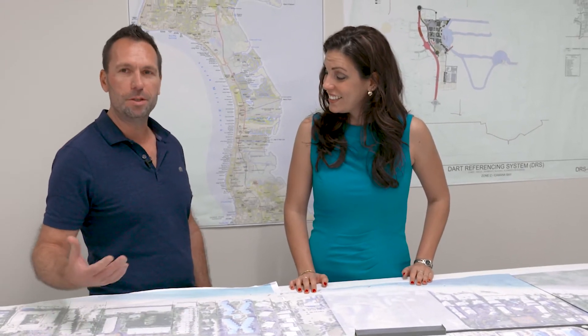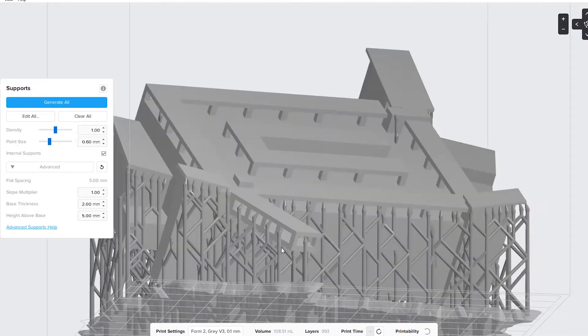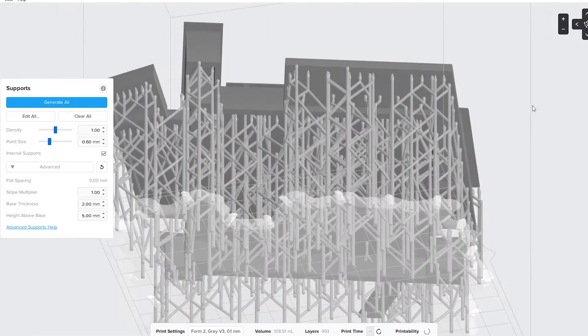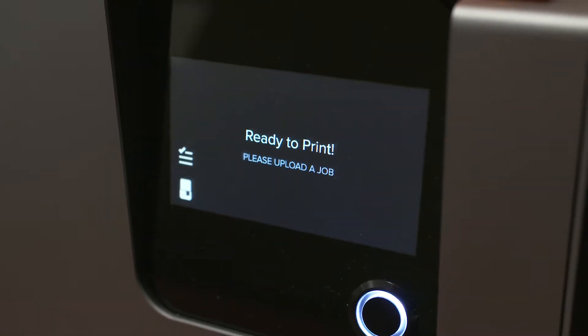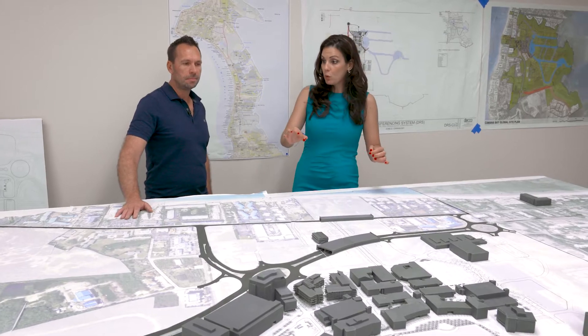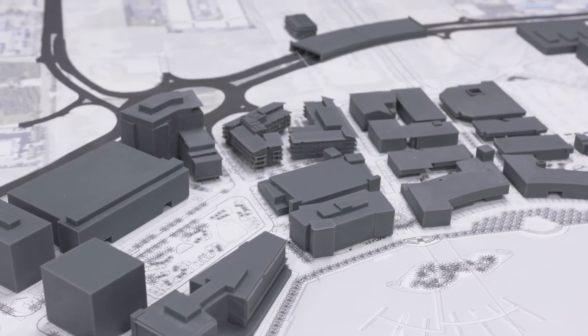Thank you. We've 3D printed the Hall of Commander Bay that we have so far, plus some potential future developments. It's been really useful just to give people an insight — especially people who aren't used to reading 2D drawings. It's a really good tool. It's fascinating because for somebody like me who's a visual person, I'm getting a real bird's eye view of what the scope of this development entails.